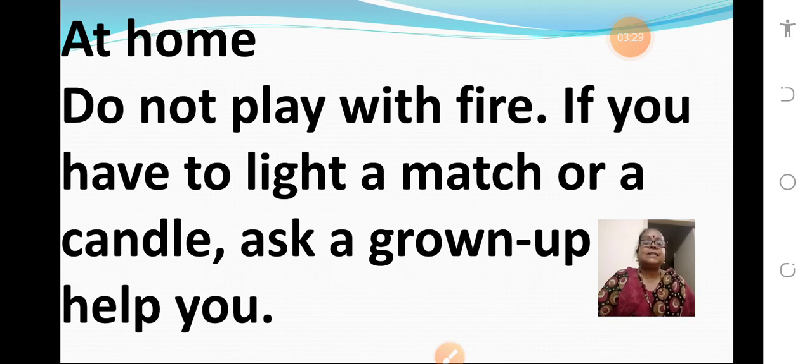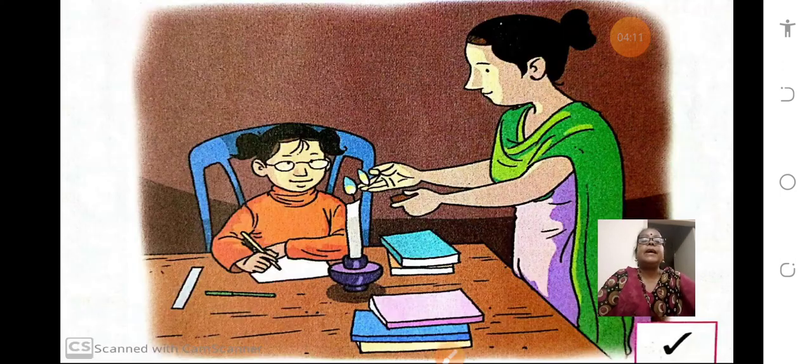Now let us see the next — at home. What safety rules should you follow at home? Do not play with fire. If you have to light a match or a candle, ask a grown-up to help you. That is, you have to take the help of your father, mother, or any other elderly person from the family. You should not do it alone. You can take the help of your elder sister or brother. In the picture, you can see how the child's mother is helping him to light a candle.